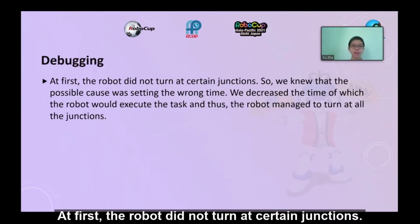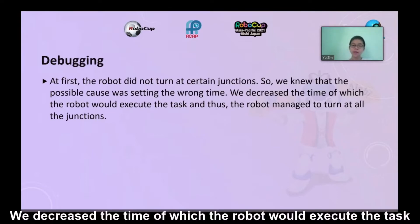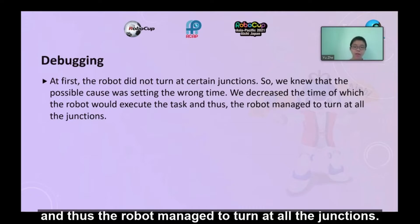At first, the robot did not turn at certain junctions. We identified that the possible cause was setting the wrong time. We decreased the time at which the robot executes the task, and as a result, the robot managed to turn at all the junctions correctly.